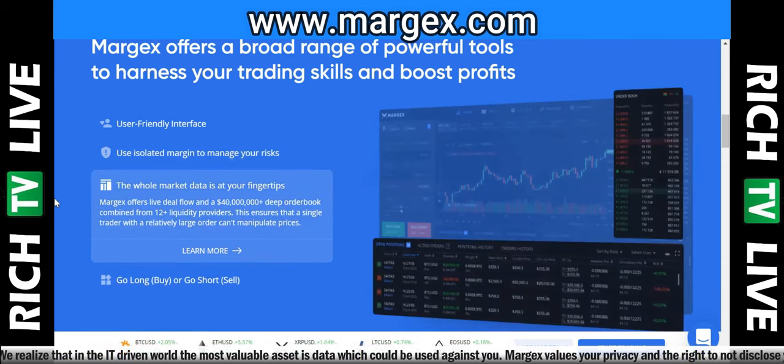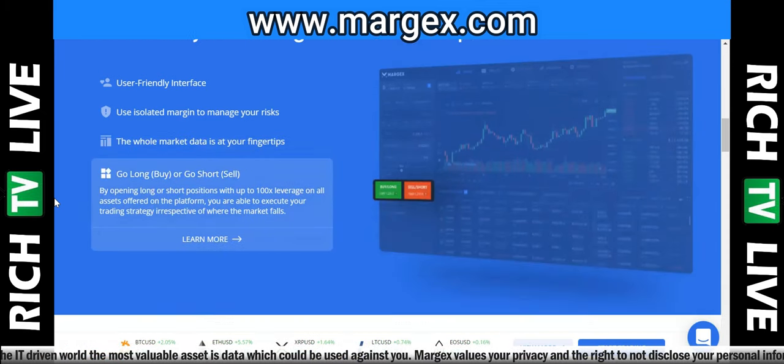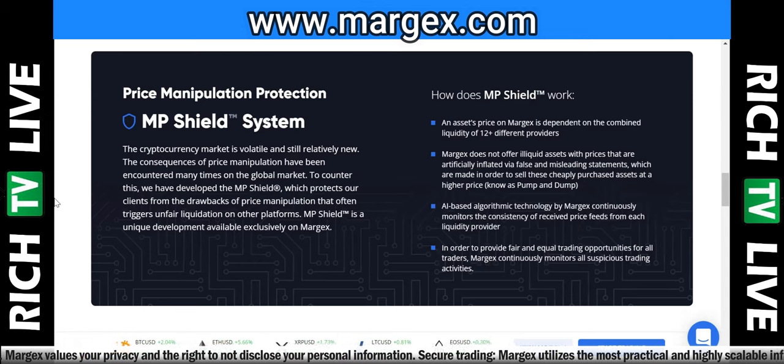The system is very intuitive and easy to navigate — it literally took me five minutes to get started. Set up stop losses and take profits and make sure you don't make any mistakes. I look at charts a lot — pretty much all the time — but I can't always be watching one specific asset. I'm watching all markets 24/7. Why choose Margex? Because of their privacy, secure trading, and transparency. Full disclosure: this is a sponsored video. Rich TV Live is strictly for information and education purposes.